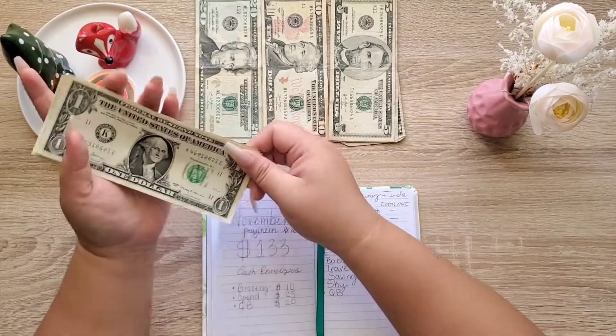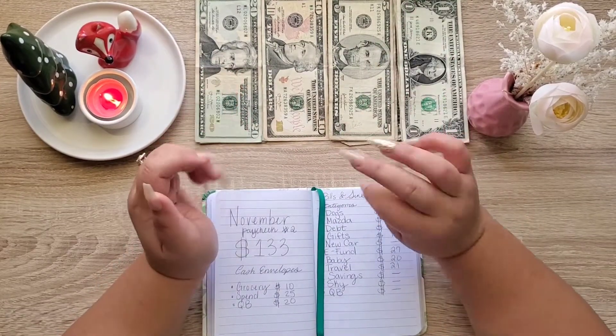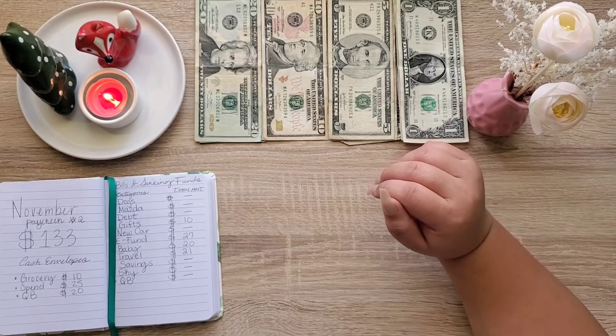I will be having a cash tray soon, probably the next video or the next next video. All right, let's put these to the side and get our cash envelopes.